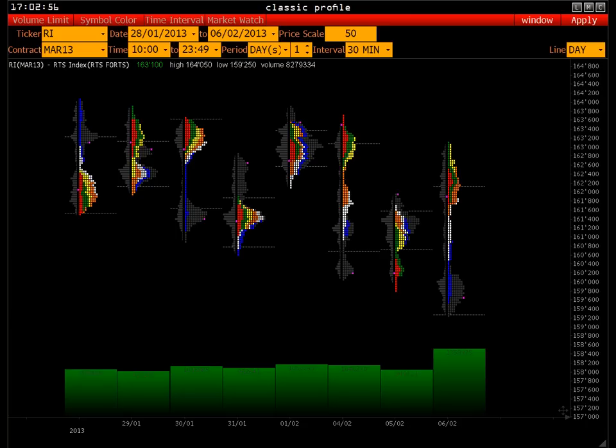В программе WolfX очень много модулей — статистические, которые являются поисковиками данных, структуризаторы. Есть много графических модулей, в том числе BoxShard. Тиковый график современный, модернизированный, с отображением тиков в режиме реального времени — так, как они происходят на рынке, или сублимированные.